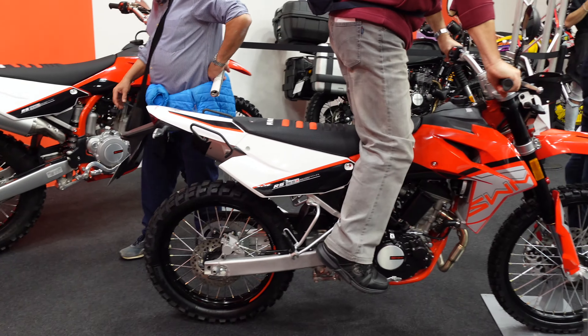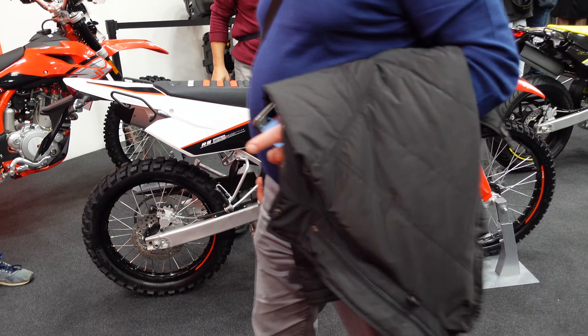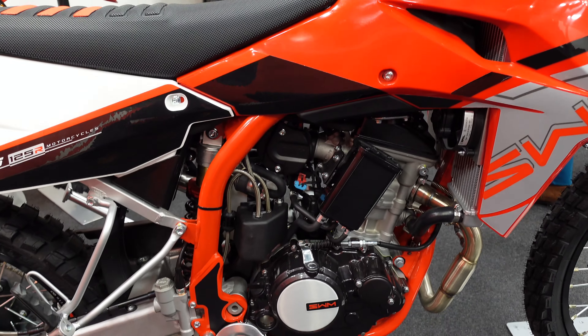They do have one more which is getting all the attention — this 125. This gentleman is just getting off at the moment, so again it's a similar look and feel, just maybe slightly more budget on the inside being the 125.